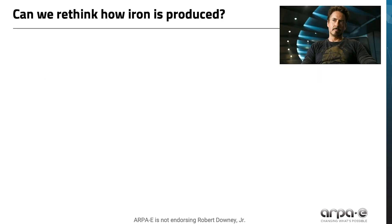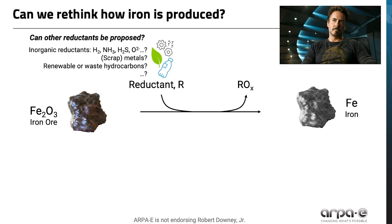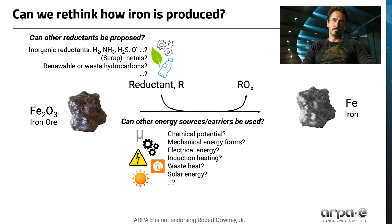So can we rethink how iron is produced? Can other reductants be proposed beyond those already being explored? The space of reducing agents is vast and includes gases, many inorganic compounds, hydrocarbons including renewable and waste feedstocks, even metals. Reductants should be cheap and abundant enough to make a dent in the 80 megatons of steel made in the U.S., and ideally the byproduct would be non-toxic. Using the ore oxide anion itself may meet these criteria, as long as zero-emissions energy could be provided. To provide the energy for this reaction, can new energy sources or carriers be used? Thus far, combustion, chemical energy, and electricity have been explored. But could many other forms of energy be employed, like induction heating, solar energy, mechanical energy, or waste heat?